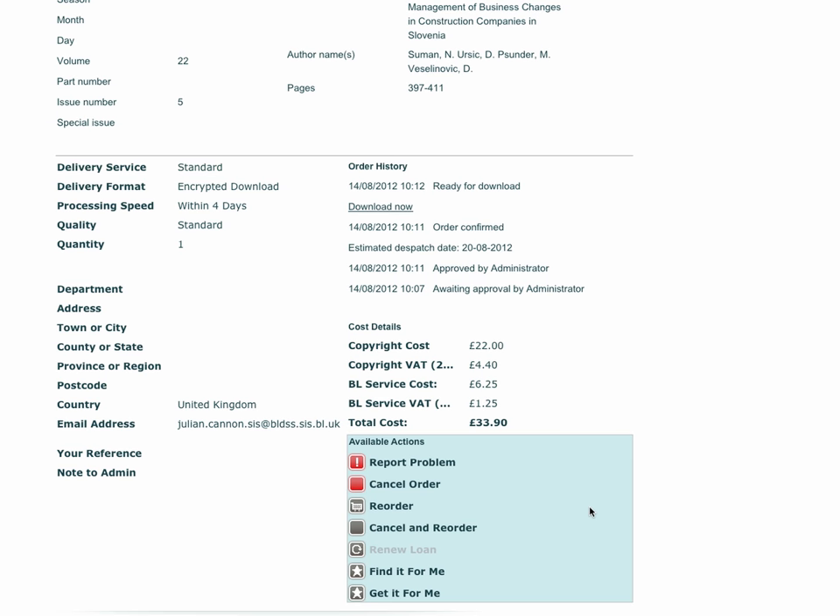This button may be used where you order an item but then want to change the criteria for supply. The Renew Loan button allows you to quickly and easily extend the loan of an item which you already have on loan. Options will only be made available where appropriate. In this case, Renew Loans is not a valid option. The Find It For Me and Get It For Me buttons are linked to those services, and clicking here will populate the respective screens with the bibliographic data for the item previously ordered.